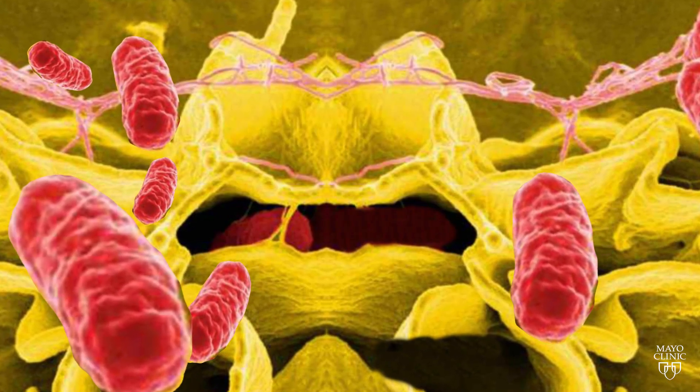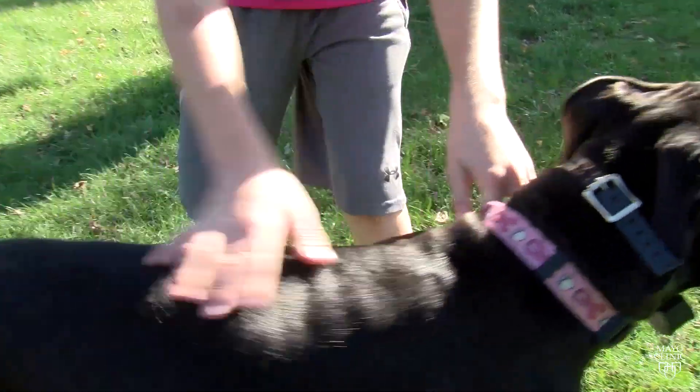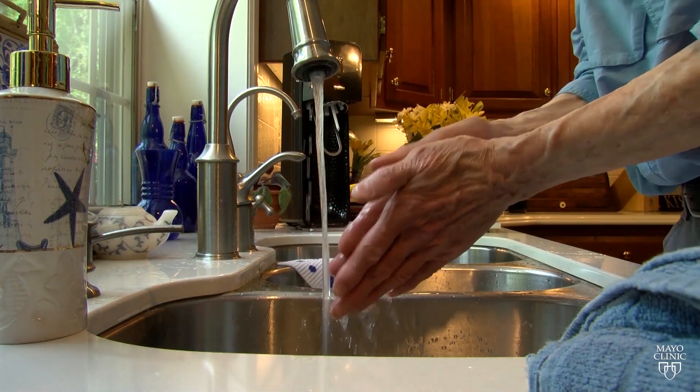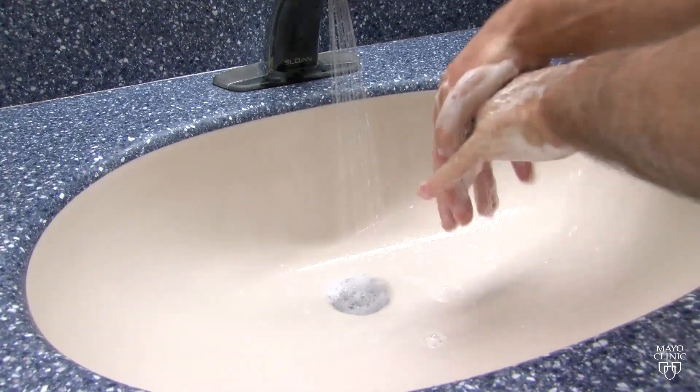The bacteria live in the intestinal tract and can spread from animals to humans and person to person. Good hand hygiene is one way to decrease your chance of infection. If people wash their hands thoroughly, or in some cases use hand sanitizer, that's going to be extremely helpful and protective.